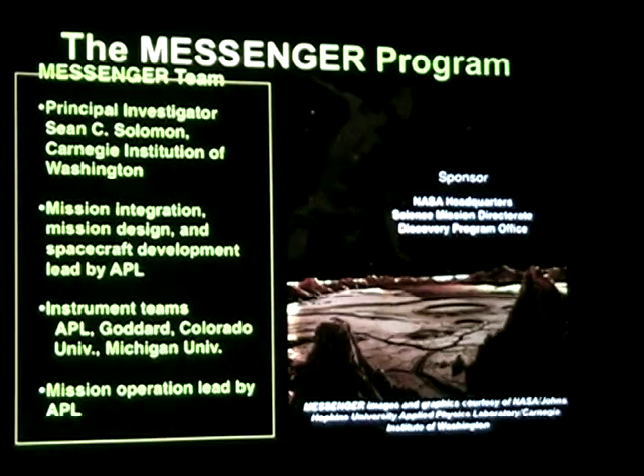This is the Messenger mission. It's headed up by Sean Solomon at the Carnegie Institute. He's the one who came up with the idea and proposed it to NASA. NASA said okay, it's funded, it's yours, go for it. It is a NASA Discovery mission, run out of the Johns Hopkins University Applied Physics Lab in Maryland.